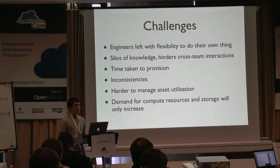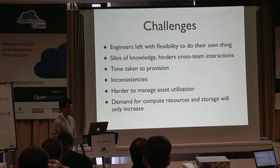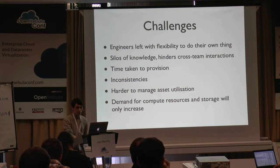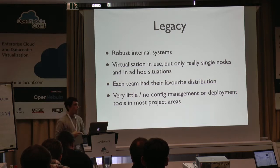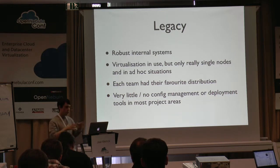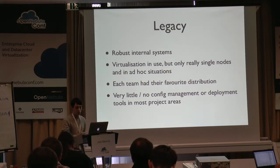It was much more difficult to handle asset utilization — some servers may be completely underpowered and underused, whereas others may be overly burdened. The demand for compute resources and storage is only going to increase over time. We had legacy systems — very good, robust internal systems — but the project teams, maybe not so. We had virtualisation in use, but it wasn't really a consistent platform. It was more running virtual machines on servers, on people's desktop machines, within our department. We tried to look at different areas where we can share knowledge and bring the platform under one kind of ownership.